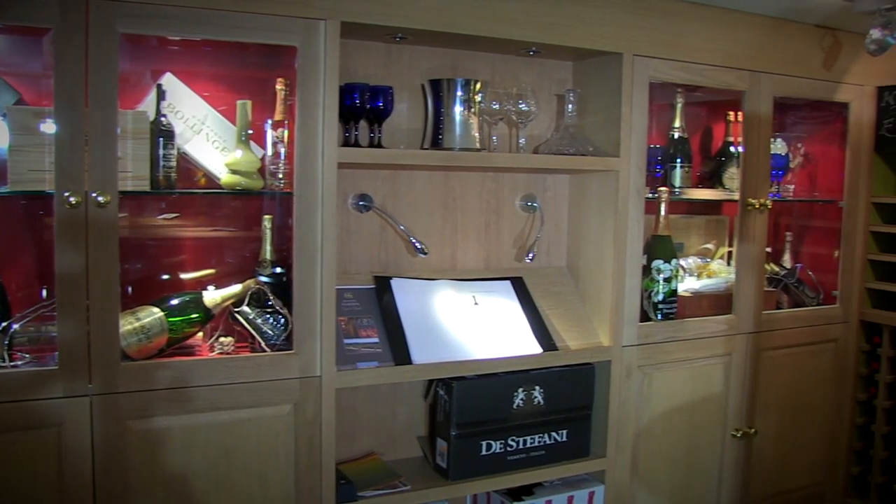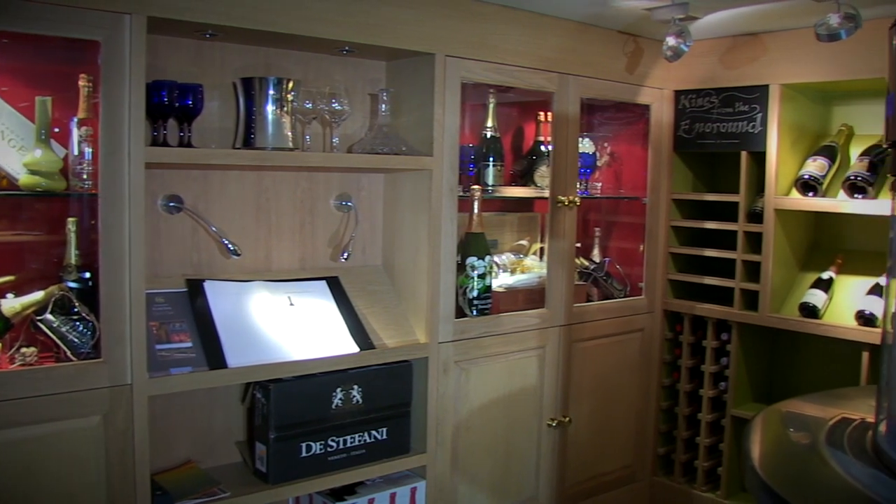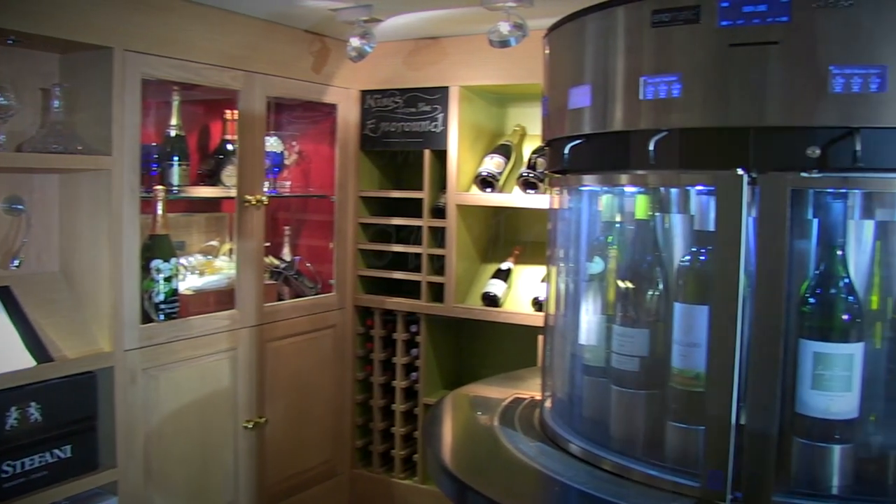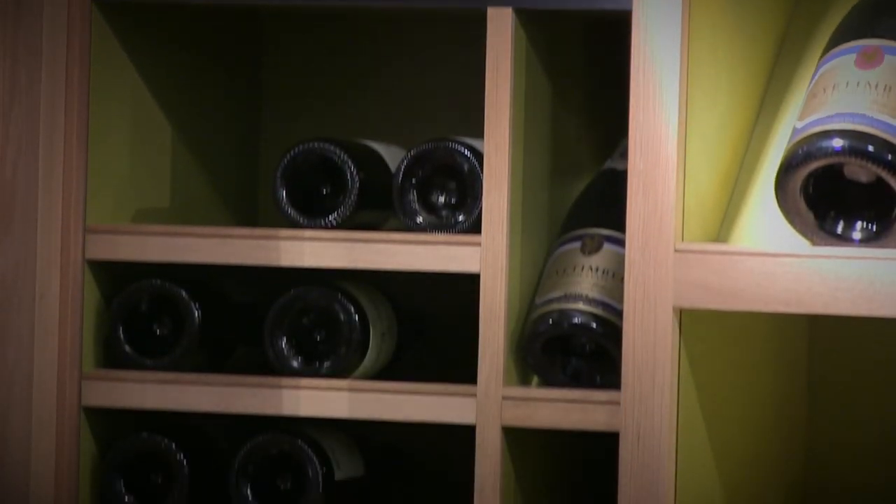Welcome to our recently restored, modernised Victorian cellars at South Lodge Hotel. The cellars are open every day from 11am till 10pm, giving the customer the opportunity to come down.